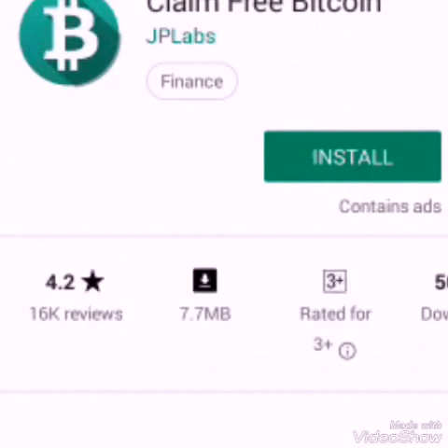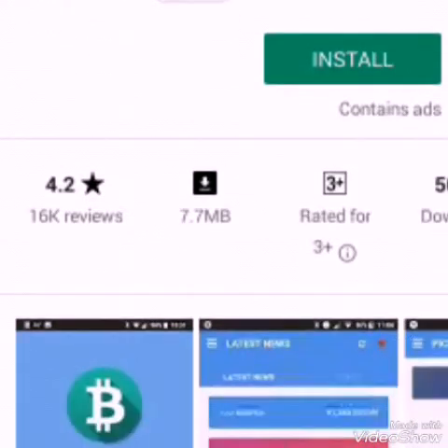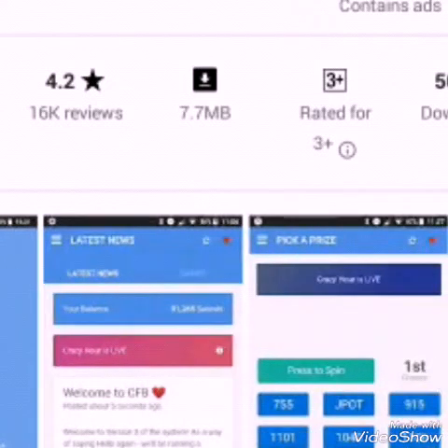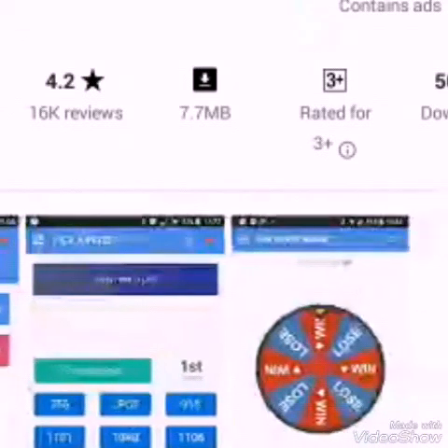The next one is Claiming Free Bitcoin. This also allows you to earn Bitcoin. It has 500,000 downloads and a 4.3 review, guys. You can earn Bitcoin maybe with the news feature, and you can also spin — yes, this is the spinning feature.